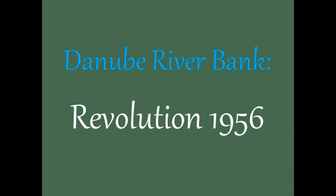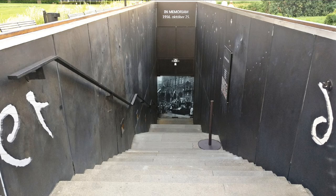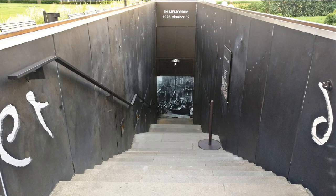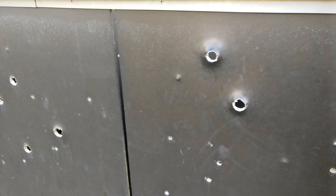In 1956, Hungarians had a nationwide revolution against Soviet-imposed policies of the puppet government. It was crushed and 3,000 civilians died in shooting by the police. A monument was made after the collapse of the Soviet Union. These are the bullet marks on the building.